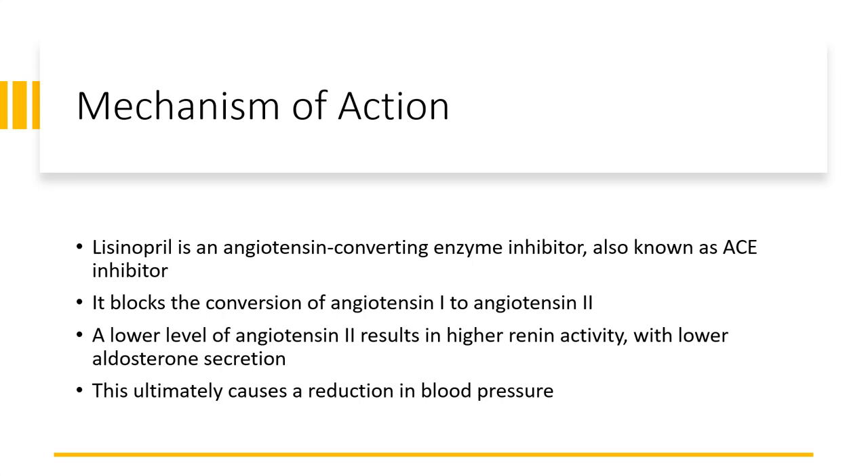It blocks the conversion of angiotensin 1 to angiotensin 2. A lower level of angiotensin 2 results in higher renin activity, with lower aldosterone secretion. This ultimately causes a reduction in blood pressure.